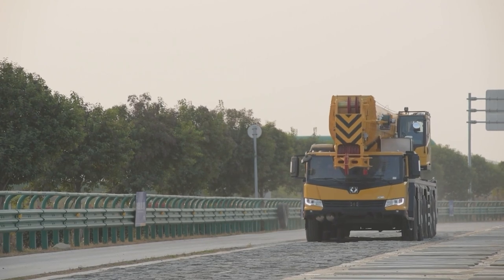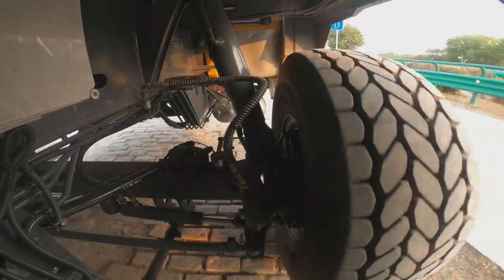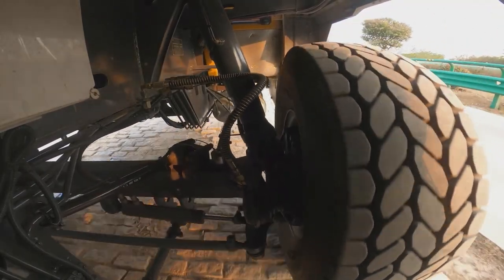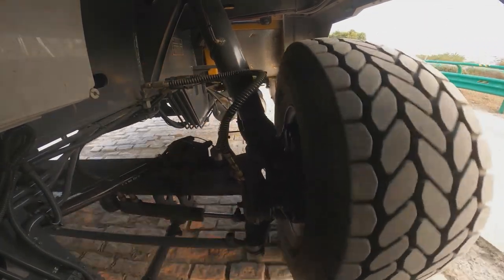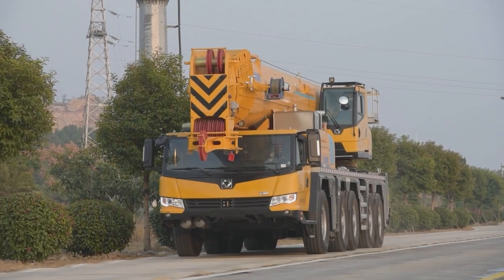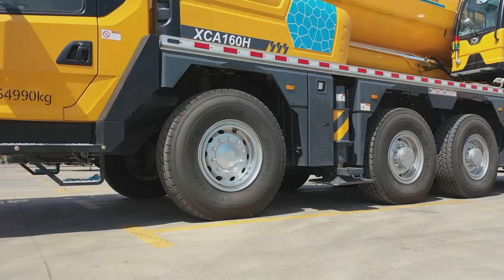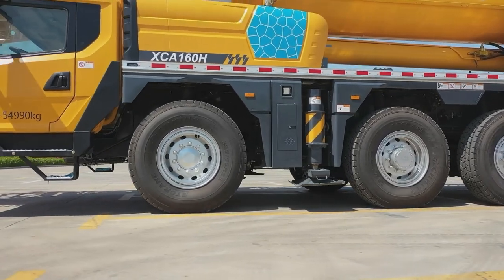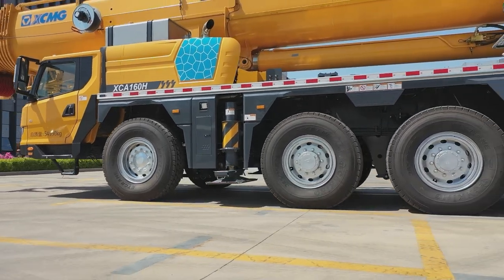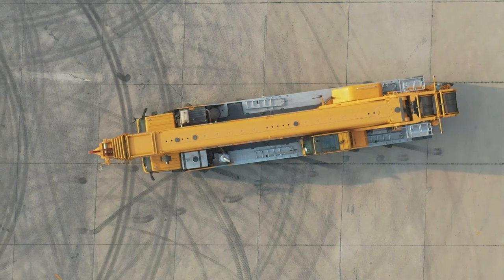All axles adopt the hydropneumatic suspension system with good shock absorption. Various functions including automatic leveling, moving up and down of suspension, and switching between blocked and unblocked suspension are available. The crane is also equipped with the ZF automatic mechanical transmission and large 385/95 R25 tires to ensure its excellent off-road capabilities. The auto axles and crab walking steering mode contribute to easier operation and higher maneuverability in confined spaces.